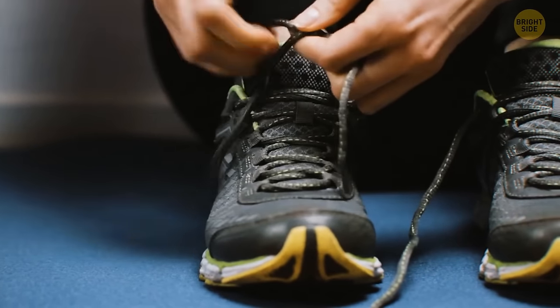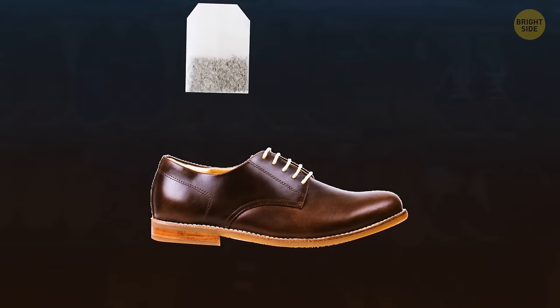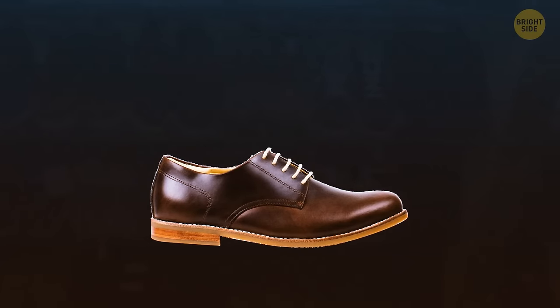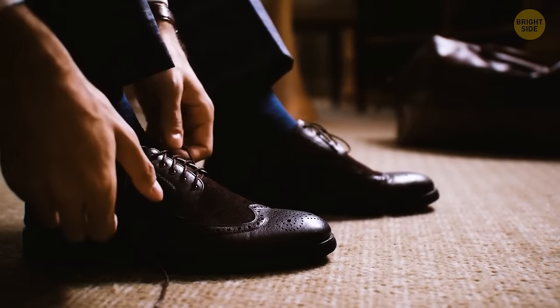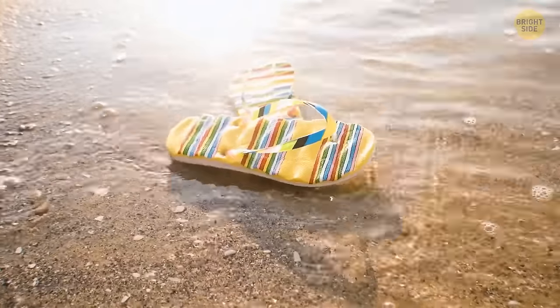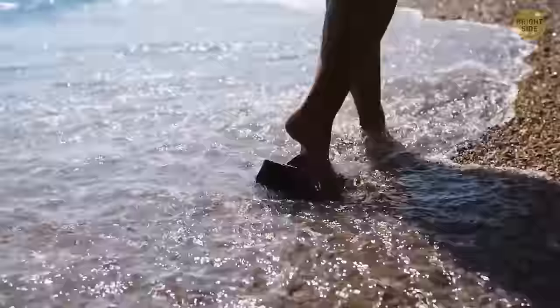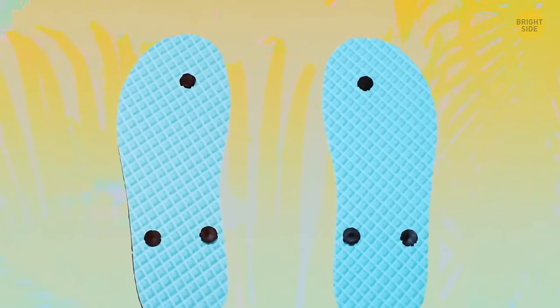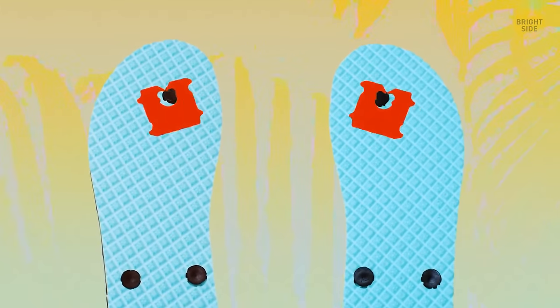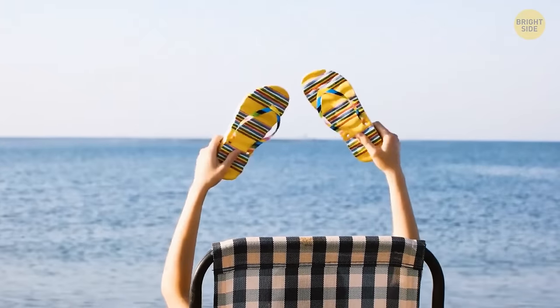After a long day of hiking, put dry teabags inside your shoes and leave them in a dry place — the teabags will absorb bad smells and dry out your shoes. If you've torn your flip-flop, you can save the day with a bread clip: push the strap back into its hole and attach the bread clip to the bottom of the strap.